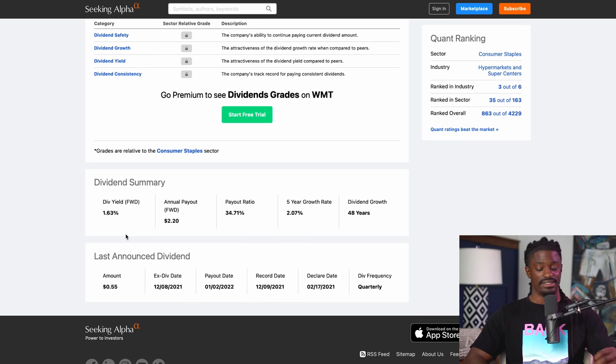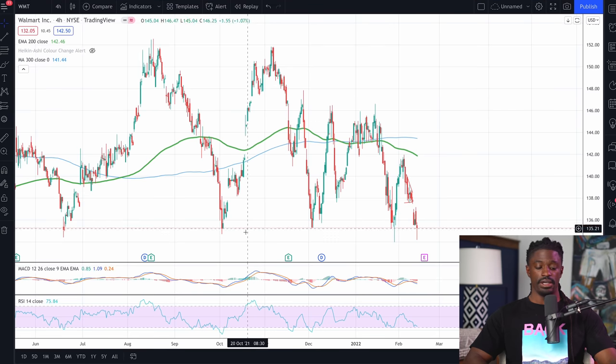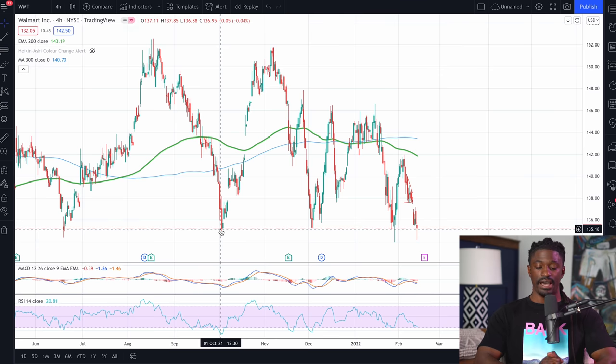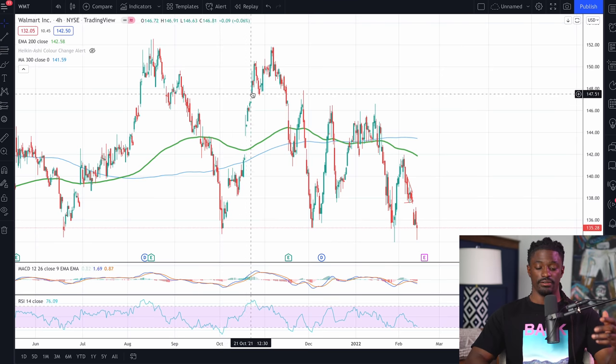If we come over to TradingView, here is the RSI indicator. I have mine set up so that if it's over 70, it's triggered as overbought, and if it's under 30, it's triggered as oversold. As you can see, usually when the RSI is under 30, the stock is undervalued — there are too many people selling off the stock — and it usually ends up recovering.